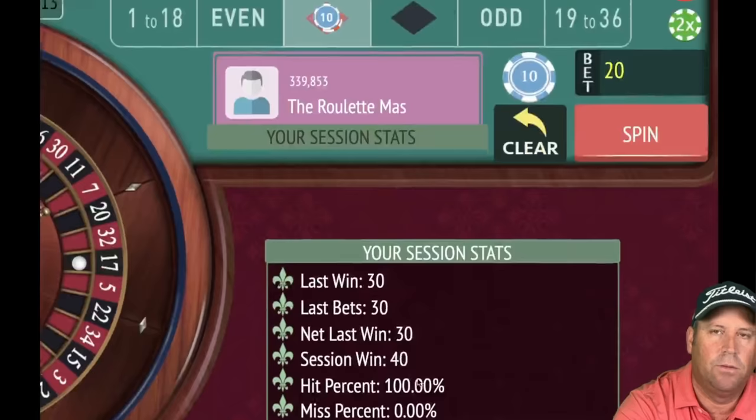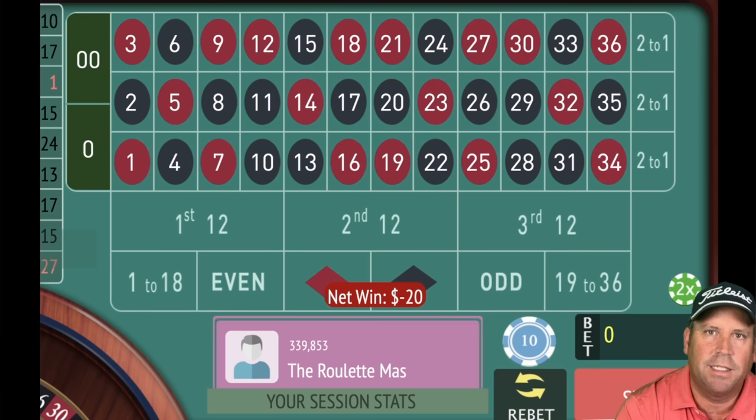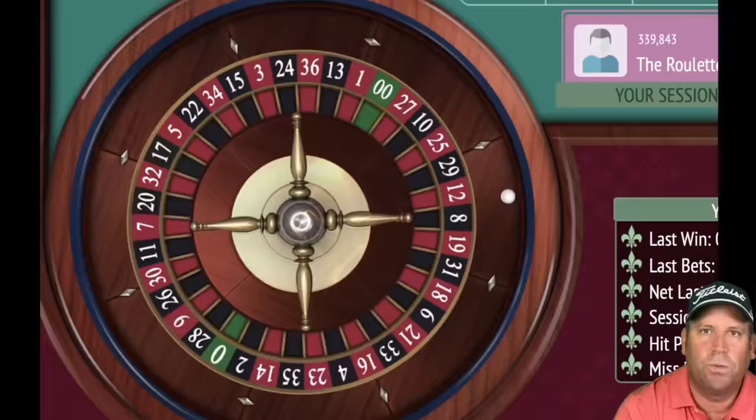That's a win — 17 black. We're switching back to red and going to 20. We went 10 and 30, so we're at 40 profit. The cool thing about this system is if you lose at 20 you still pick up 20 profit. That's a loss — 10 black. With this system you always go back to 10 after a loss. Even though we lost, we picked up 20 in profit.